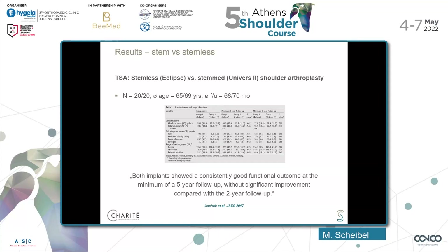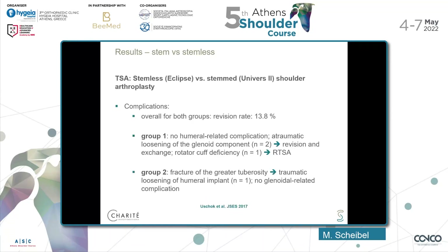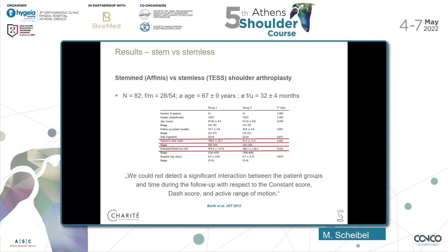Comparing stem versus stemless components: a study looked at the Eclipse versus the Universe 2 system, and these two implants provided the same good clinical outcome at five years. They also looked at these patients at two years, and there was no deterioration of function over that time period. Overall complication rate was 13.8%, with no humeral-related complications in the stemless group, concluding that stemless is a viable option compared to stemmed prostheses. Another study showed a significant reduction in operative time and reduced blood loss with stemless, while functional scores and active range of motion were the same.